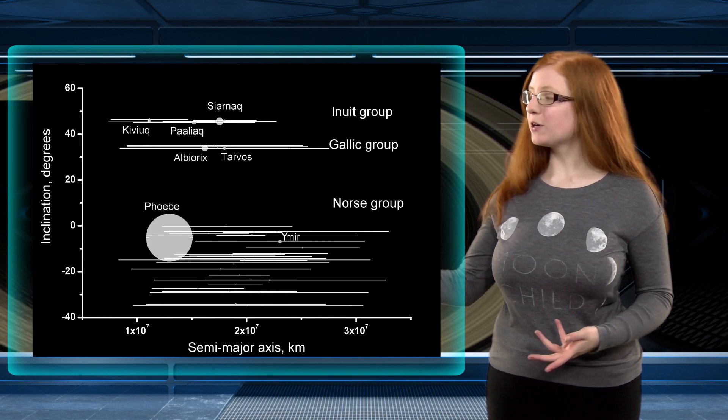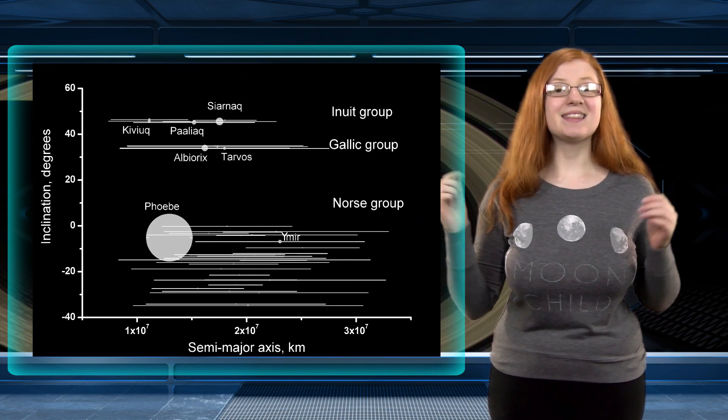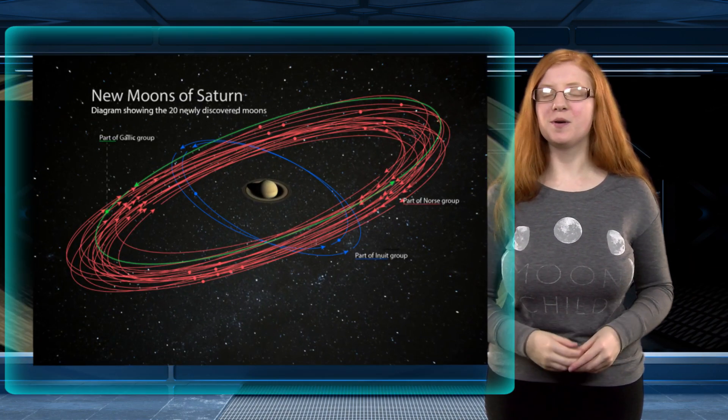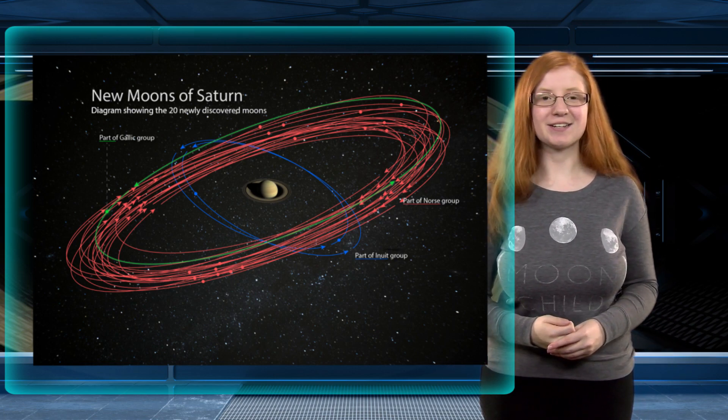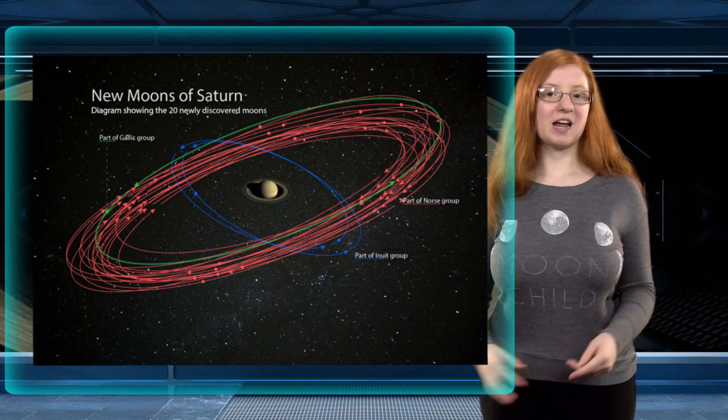These are all included in Saturn's outer moons, which can be split into 3 groups according to their inclinations, or the angle at which they are orbiting Saturn. They are the Inuit group, the Norse group, and the Gaelic group. It is believed these groups were once larger moons that shattered into many smaller moons. The two prograde moons close to Saturn are part of the Inuit group due to their 46 degree inclination, and the 17 retrograde moons share the same inclination as the Norse group.